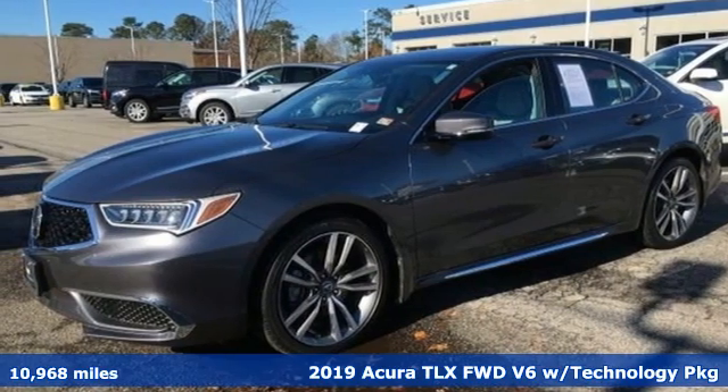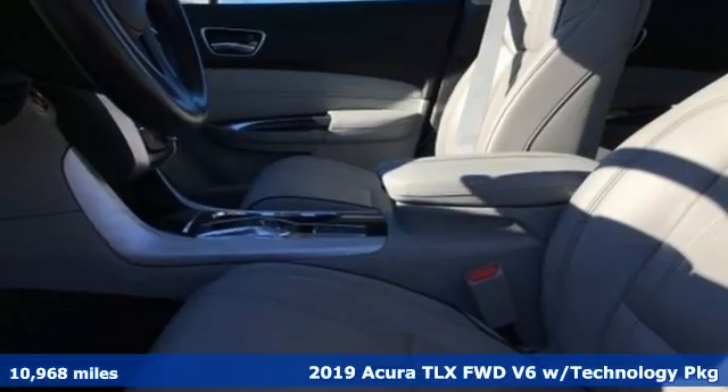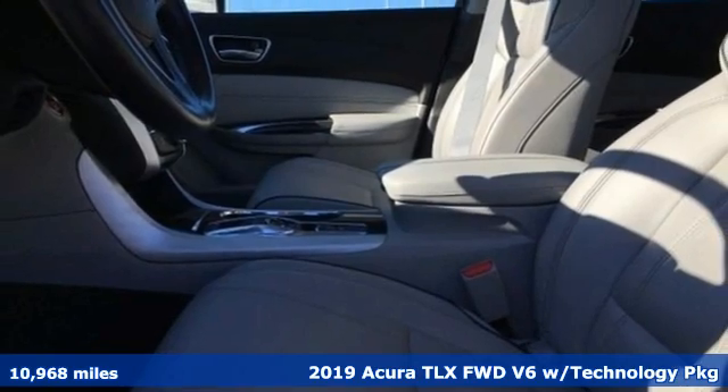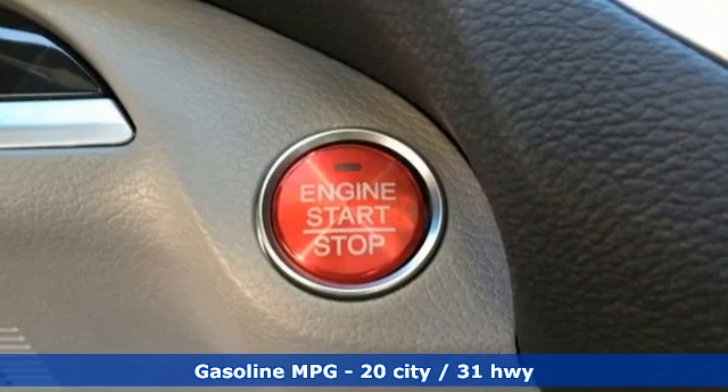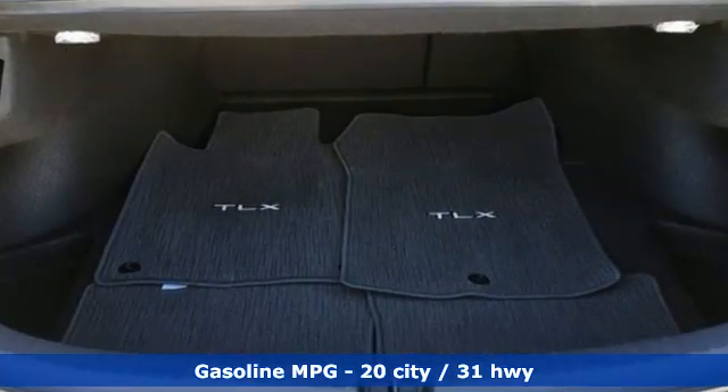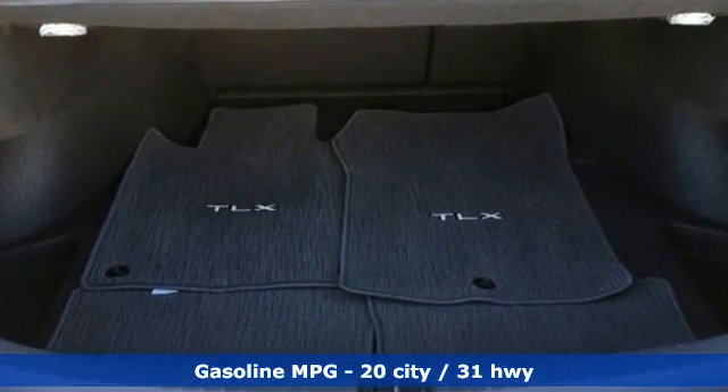It's a 2019 Acura TLX. Athletes have the best bodies, so it's no surprise this TLX looks as good as it does. Just wait until you experience its performance. It's equipped for all your driving needs and wants.